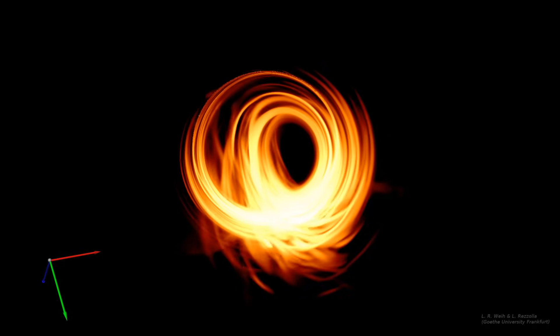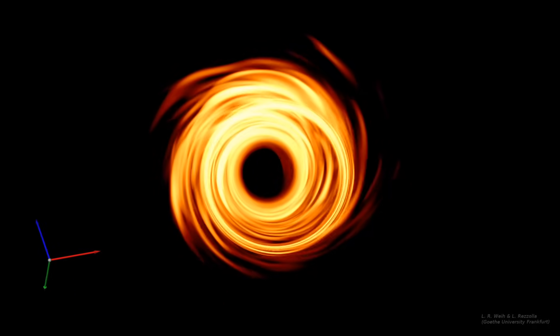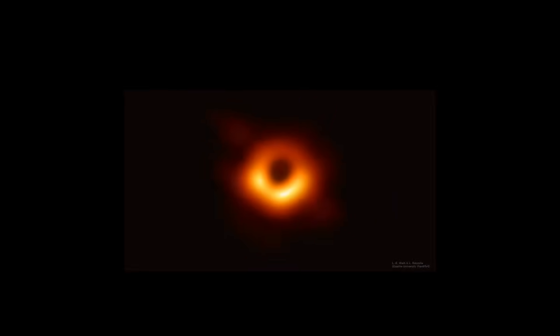This is so trippy I could stare at it for a long time. So the big question most people are going to be asking is: why is the image so fuzzy? The answer is because it's so tiny.